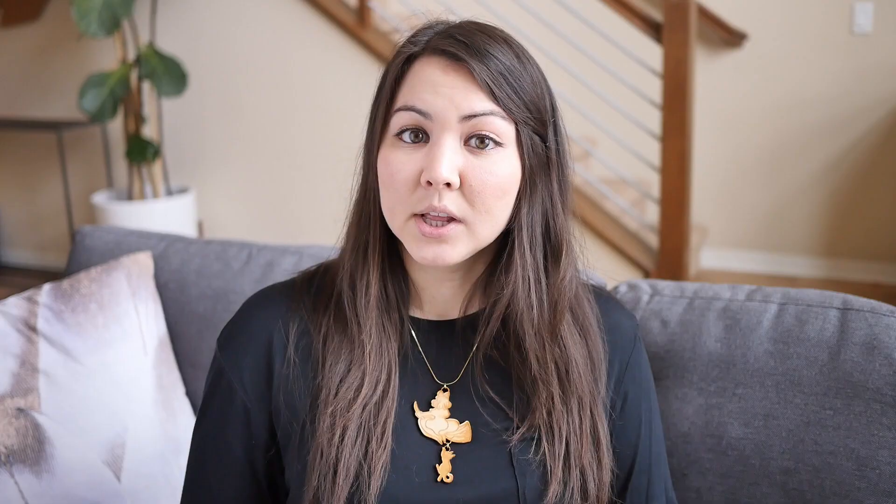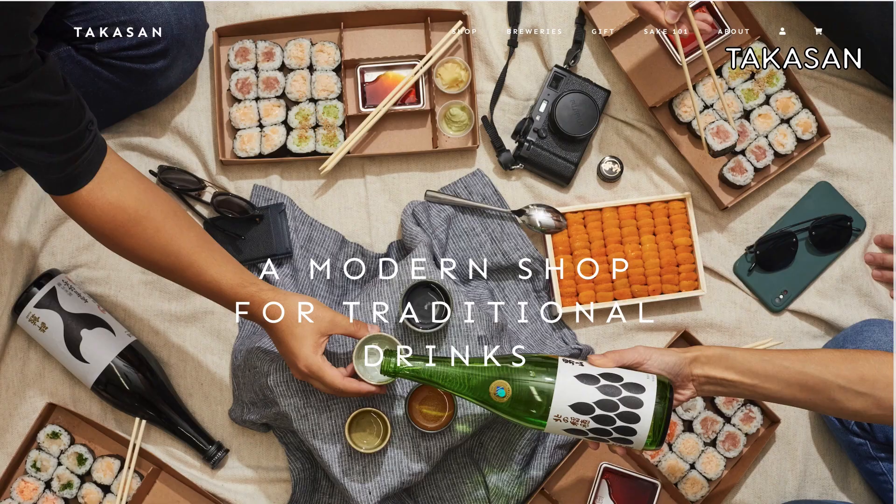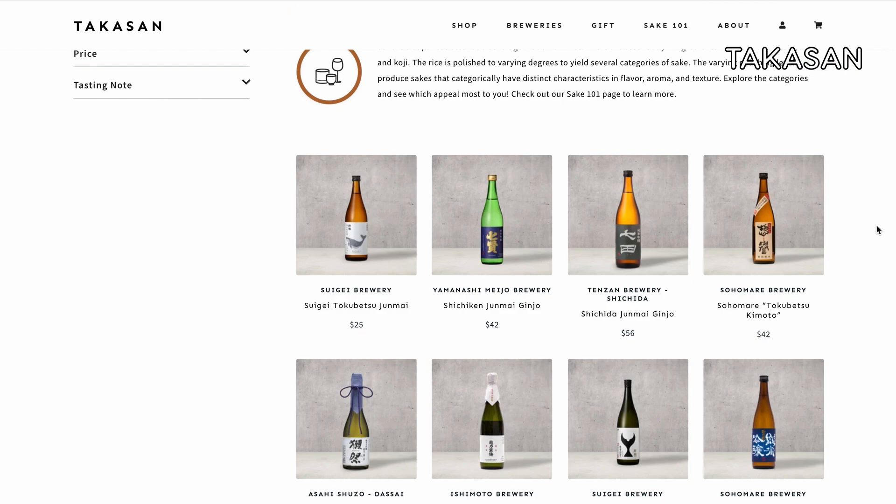Looking for some sake to go along with your Japanese food? You can order sake for delivery via Tipsy, which ships to most states in the US. Takasan is also a sake delivery platform — it's new and currently ships in California, but they will soon be expanding to other states as well.